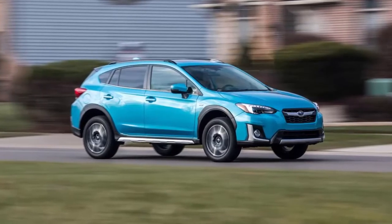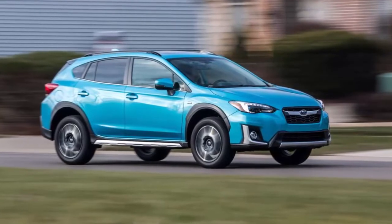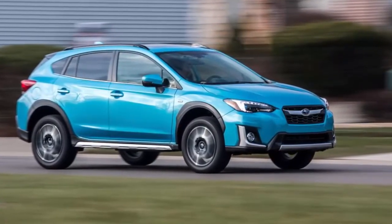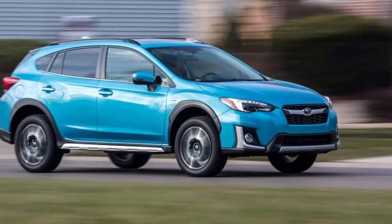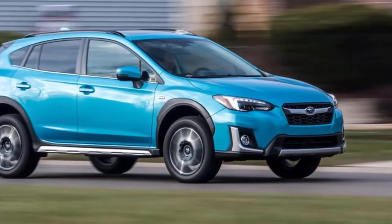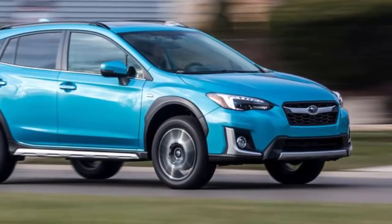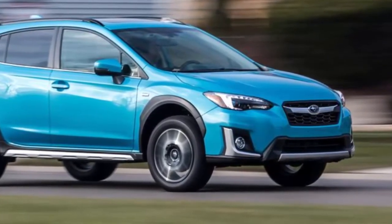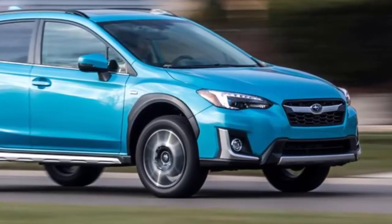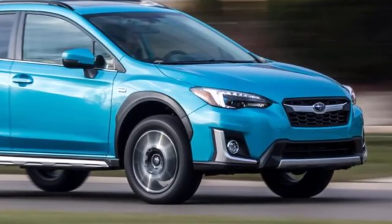Subaru customers have been stereotyped as granola-eating, golden retriever-owning, stand-up paddleboarding, political bumper sticker-buying — and lesbians. While that may be somewhat true, Subaru and their owners care about the environment and would buy a new all-electric Cross-Trek if one were available. So why is Subaru pumping the brakes on a new all-wheel drive EV? Subaru just launched the 2019 Cross-Trek plug-in hybrid PHEV, designed to meet the zero-emission vehicle mandate in California and nine other states.